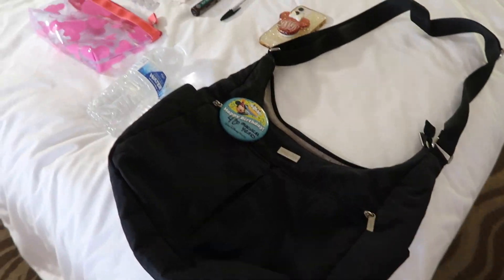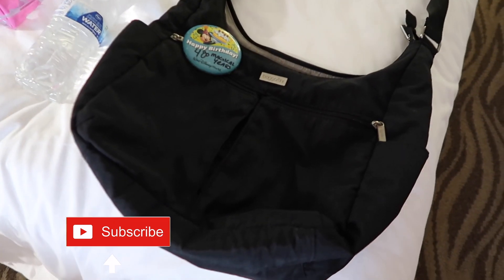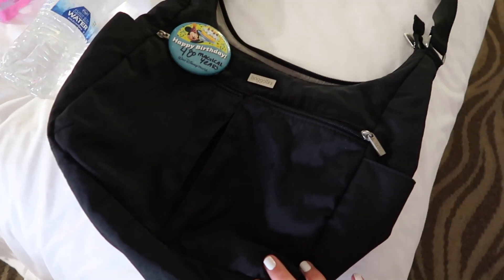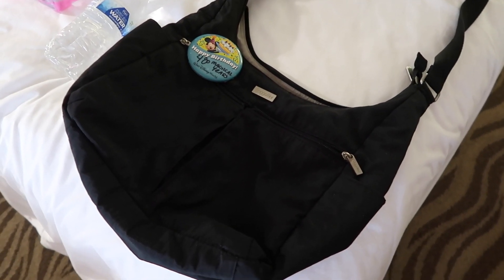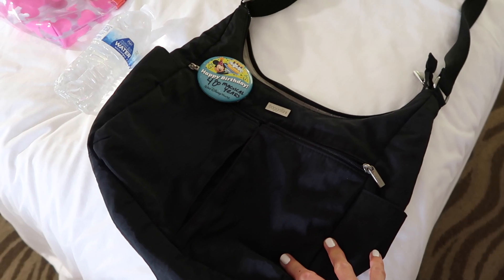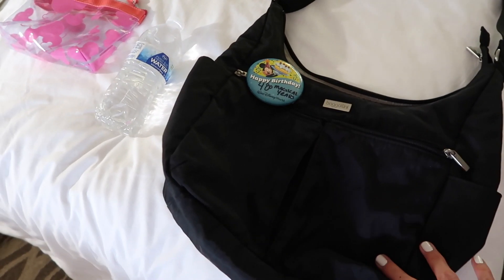I have everything laid out here on my bed to show you exactly what I have in my park bag — what I'm taking, what my essentials are. I'm going to show you my favorite park bag. I've shown this so many times and tried other bags, but this has always been my favorite and my go-to. I'm also going to show you another bag that I just got — it's adorable, not as functional, but perfect for Disney fans and pin trading.